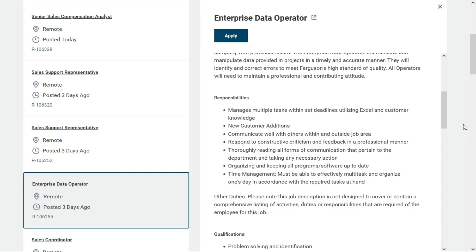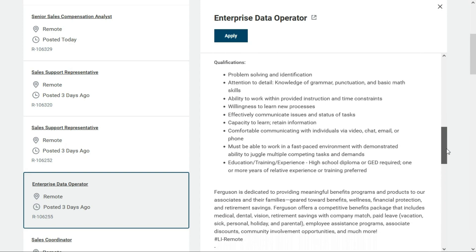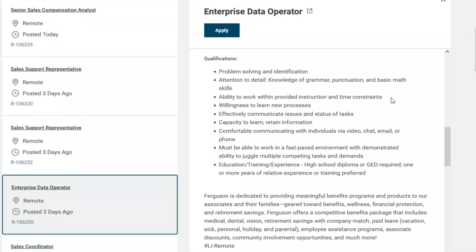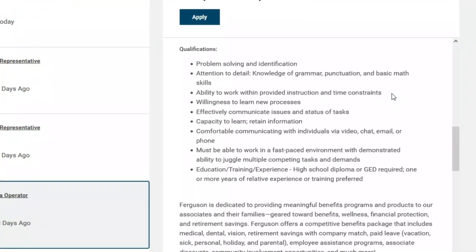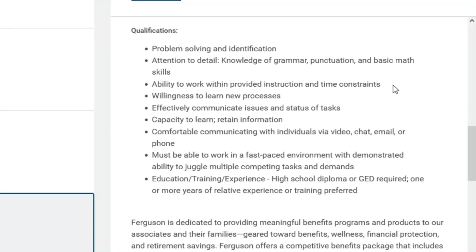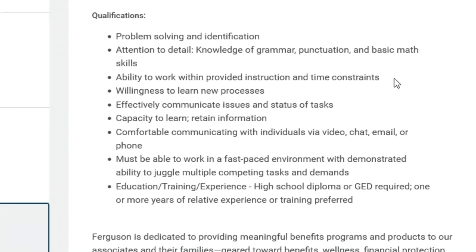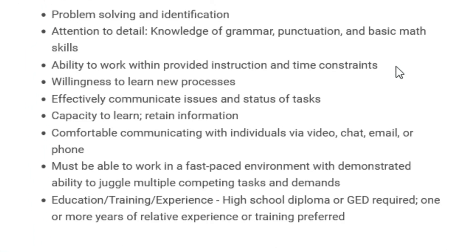You'll need to communicate well with others within and outside your job area. You need to be a good problem solver and be able to pay attention to detail. You need the ability to work within provided instruction and time constraints, and the willingness to learn new processes. You need to be an effective communicator, have the capacity to learn and retain information, and be comfortable communicating with individuals via video, chat, email, or phone. You must be able to work in a fast-paced environment. All you need is a high school diploma or a GED, and they prefer you have one or more years of relative experience or training — though that's just preferred, not required.